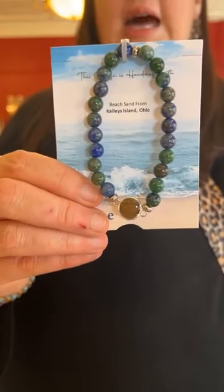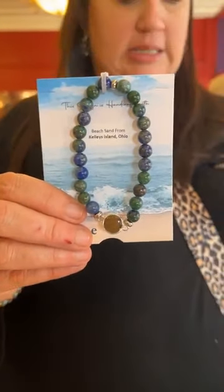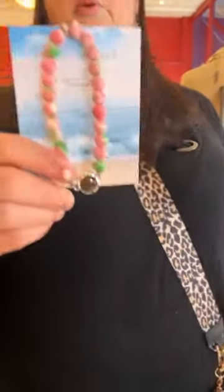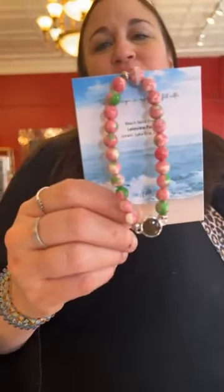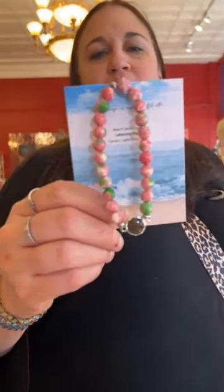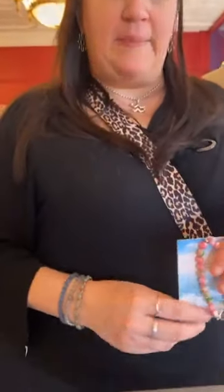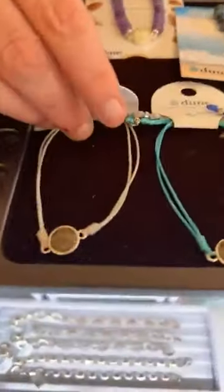This is a brand new one — beaded with azurite and Kelly's Island sand for $65. And then another brand new one that always reminds me of a watermelon — the Rainflower Jade with Lakeview Park sand, also $65.